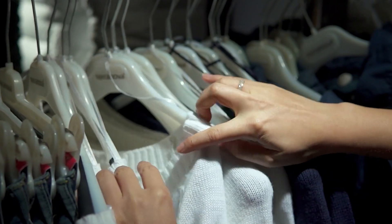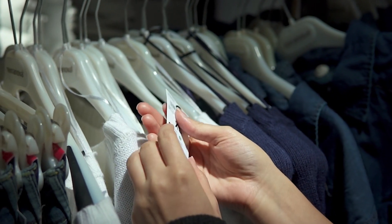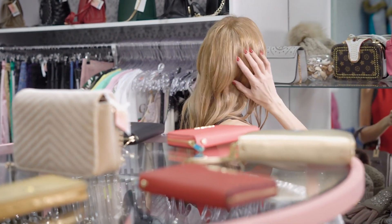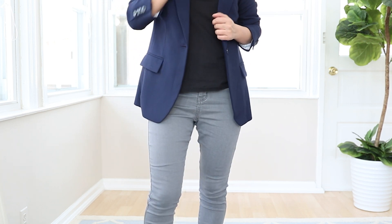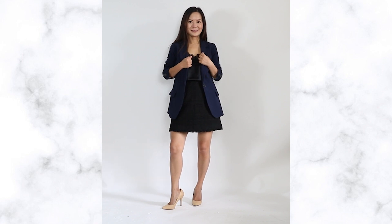If your blazer is long, it can not only make your legs look cut off but also age you. I've noticed that stores catering to mature shoppers like Talbots or Chico's carry a lot of longer-length tops and jackets, while stores for younger shoppers like Abercrombie or Express carry shorter styles. No matter what age you are, longer tops are just harder to style and shorter tops are much easier. If you want to look more youthful and elongate your legs, my favorite way is to wear a long jacket with a mini skirt — it magically makes your legs look miles long. All the focus of the eye goes to your legs, making them look super long.